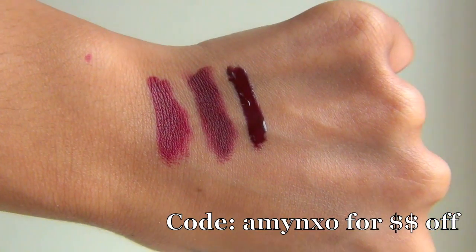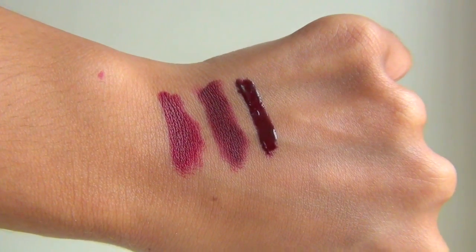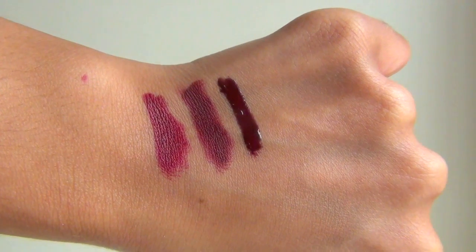This is a Gerard Cosmetics Lip Gloss in the shade Seduction. This is basically the same shade as Sin — just a deep, dark, vampy color. What I did was dab this on in the center just a tiny bit to even everything out, because the worst thing is a dark lipstick or a matte lipstick and your flakes are showing. So this is Seduction — it's a great color too, and on its own you could even wear this for a more toned-down look.